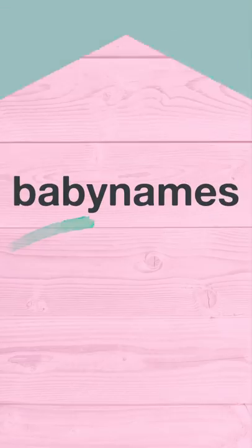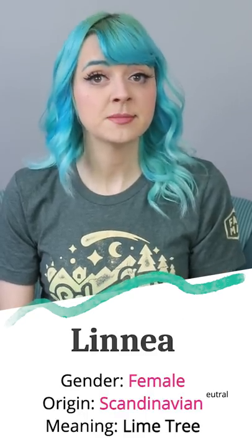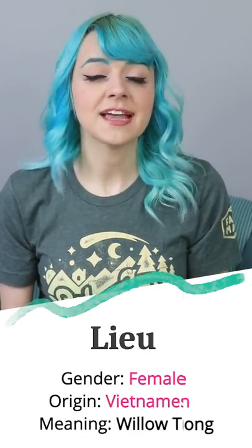Ember could become Telembra, Embreline, or Embellus. Use baby name websites! Babynames.com has an advanced search feature where you can pick starting and ending letters, gender, including gender neutral names, meaning, number of syllables, and nationality.